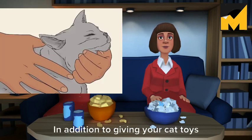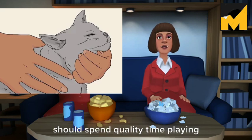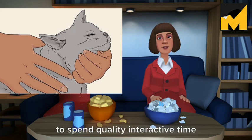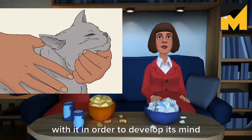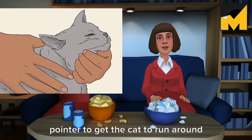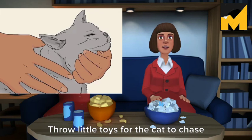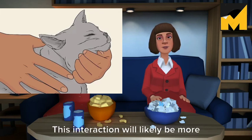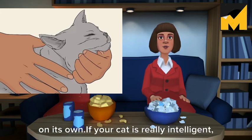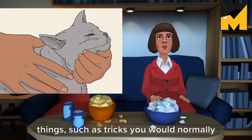Interact with your cat daily. In addition to giving your cat toys to play with on its own, you should spend quality time playing with your cat every day. When raising a cat, it is important to spend quality interactive time with it in order to develop its mind and personality. Use a feather on a string or a laser pointer to get the cat to run around and leap into the air. Throw little toys for the cat to chase and play other games that the cat enjoys. This interaction will likely be more stimulating to the cat than playing on its own. If your cat is really intelligent, you can even try to train it to do things such as tricks you would normally teach a dog.